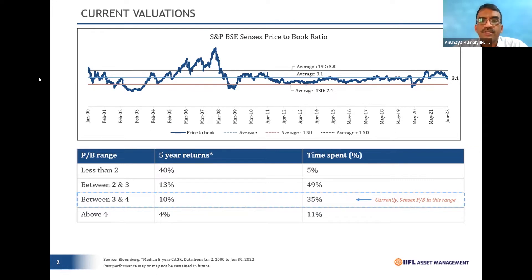Going to the opposite extreme — someone entering the market at the highest possible level, which was in 2021 when the market touched around 3.7-3.8 on price-to-book — again, the market doesn't spend enough time there, but returns are also pretty muted. The key thesis is clear: even if you enter at the highest possible level on a five-year view, the probability of losing money becomes zero, and you still end up making around 4-5% compounded.